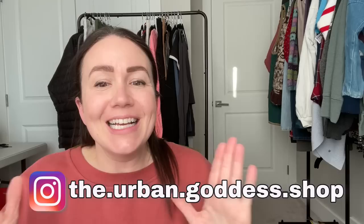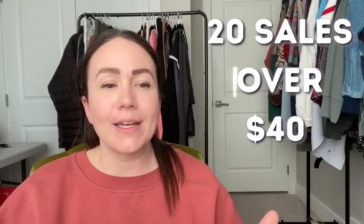What is up my thrifty friends? Tabs here from the Urban Goddess Shop. Welcome back to my channel. Today's video, we have a fun one. I have 20 sales over $40. These are in the last two weeks — items that are selling in my closet, items that I'm sourcing. We're going to go over style tags. I am also breaking down some serious analytics at the end, something new that I think I'm going to be doing going forward. I'll provide you with more data and hopefully help you make good decisions when you're sourcing, or just give you an idea of what I find is moving for me.